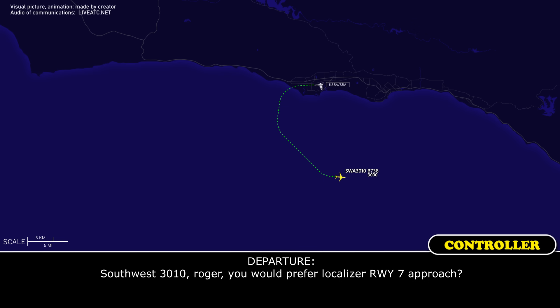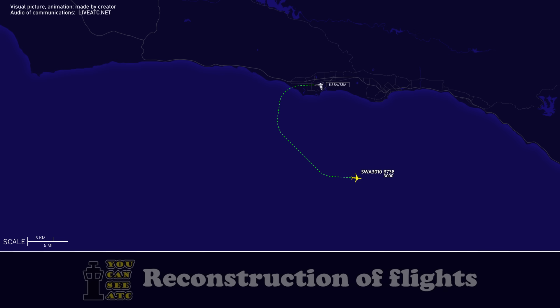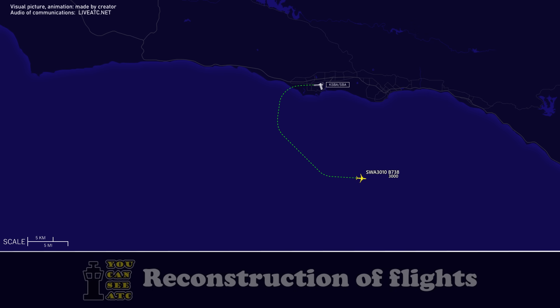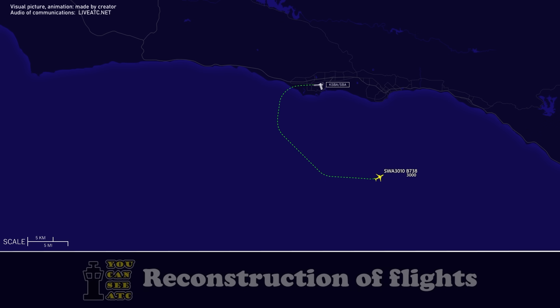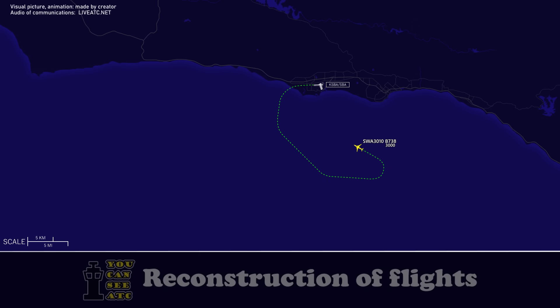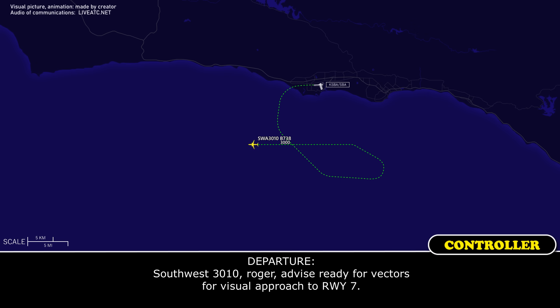Southwest 3010, roger. You would prefer a localizer runway 7 approach? Visual's fine. Southwest 3010, roger. Turn left heading 290, maintain 3000. Santa Barbara airport will be 1 o'clock and 10 miles. We need to hold out here for about 5 minutes while we run through the checklist, but we'll come left to 290 now. Southwest 3010, roger, you can take sectors for holding. Now, all indications are normal — all engine instruments, airplane's flying fine, no vibration, no smells in the cockpit or the cabin. We're just coming back out of abundance of caution. That was a large seagull.